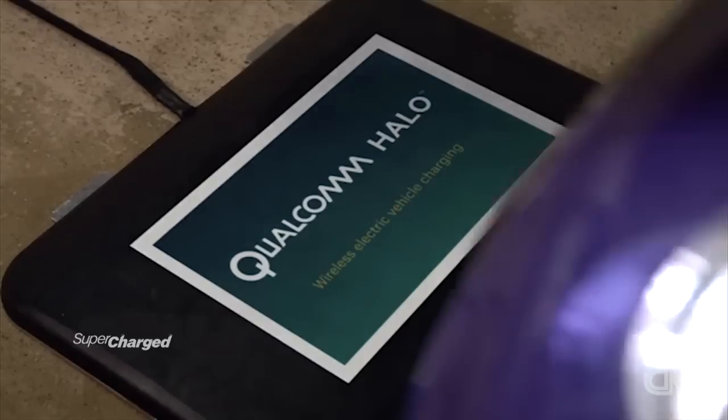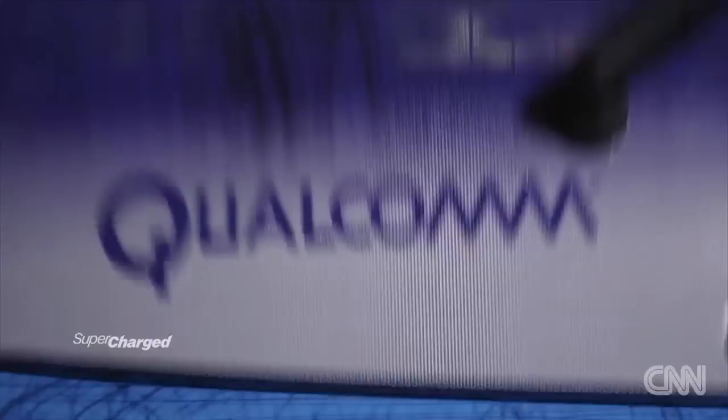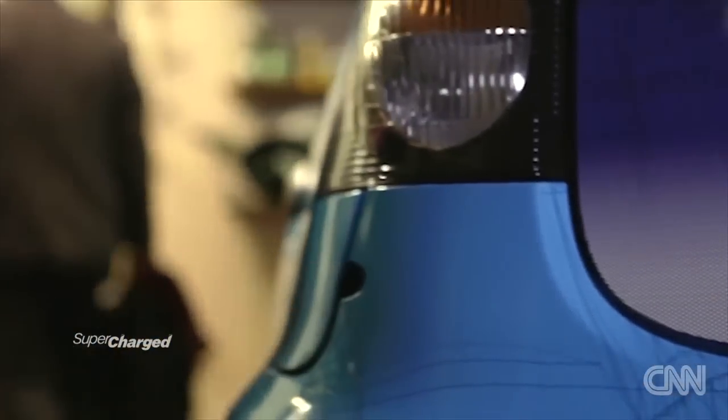With technology like this, a barrier may be removed for consumer buy-in for electric cars — but only the future can tell.